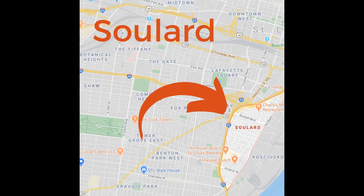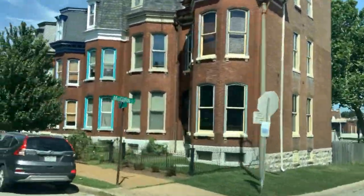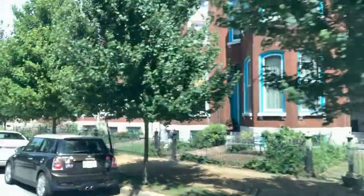Soulard is located the absolute farthest east that you can go in St. Louis City. Parts of it you can see the Mississippi River from. It's just south of downtown and just south of Highway 44 and butts up to Highway 55, so really easy to get all kinds of places.